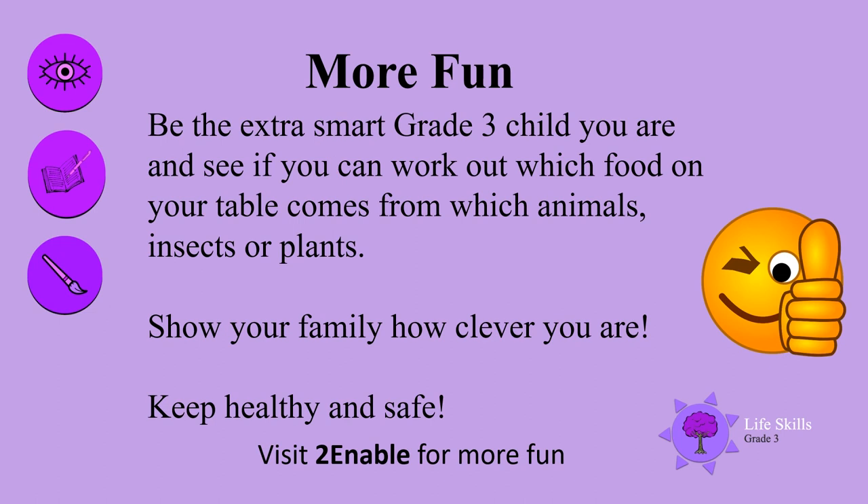More fun? Be the extra smart Grade 3 child you are and see if you can work out which food on your table comes from which animals, insects, or plants. Show your family how clever you are. Keep healthy and safe until we meet again.